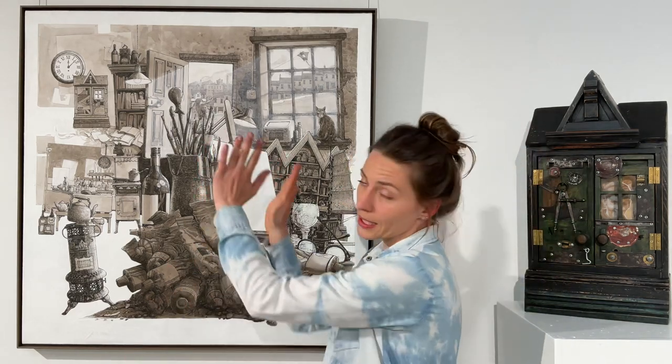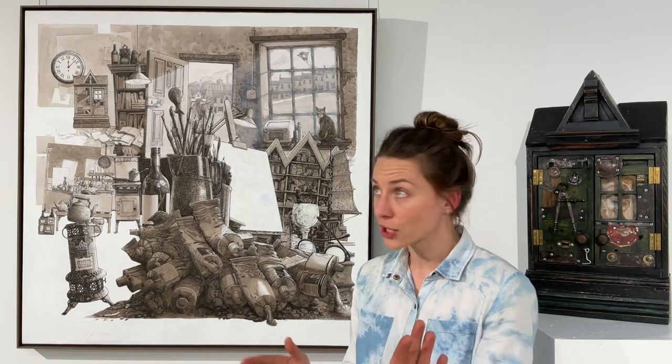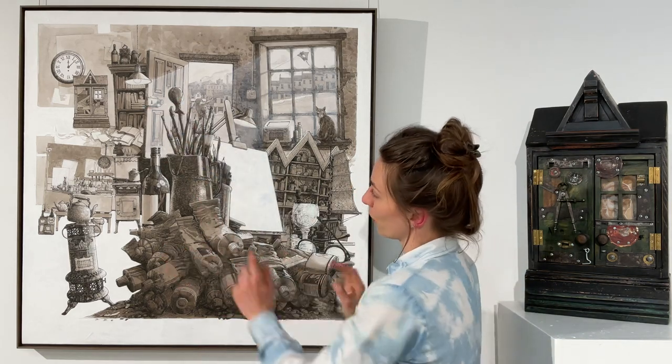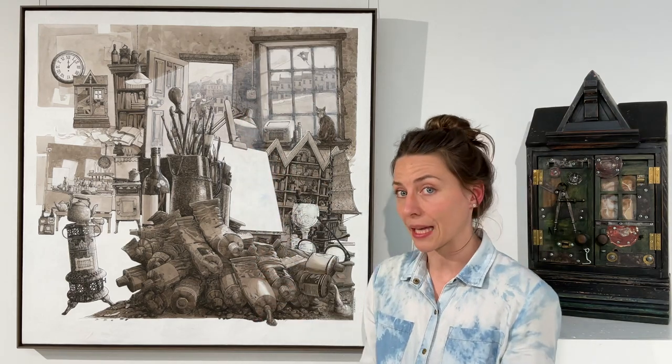Piled up in a triangle in the foreground, you have all the tools that you need as an artist. You have the brushes, you have the mastic, you have of course your paint tubes, and then just behind that there is an easel with a blank canvas.